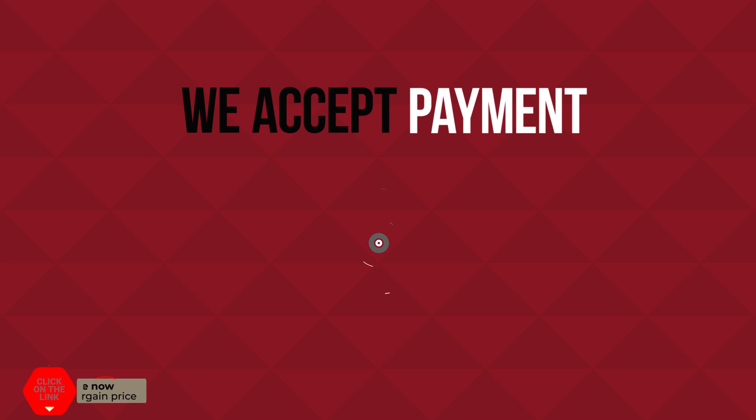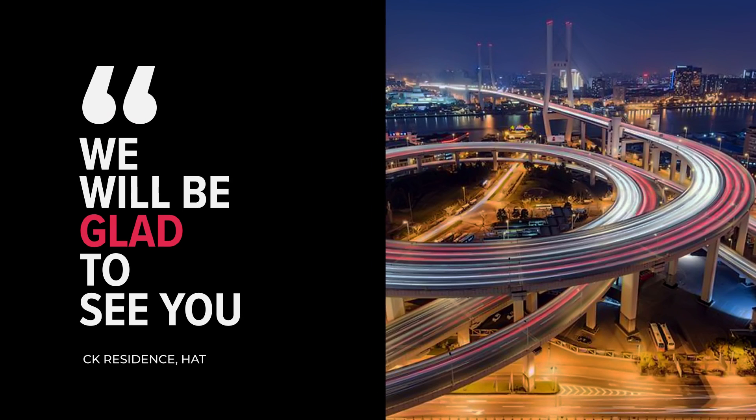We accept payment only in cash. We will be glad to see you.